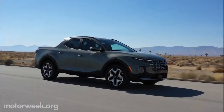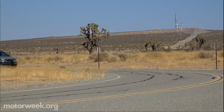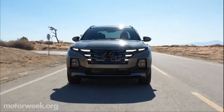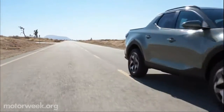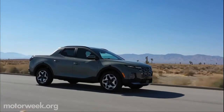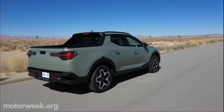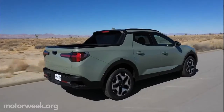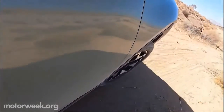We recently got behind the wheel and drove around beautiful Palo Alto and even up the incredible Santa Cruz Mountains. The vehicle looks cool and we felt pretty cool driving it. It was very spacious inside and felt nimble on the roads. The Santa Cruz shares a platform with the Tucson. Power comes in two forms: a 2.5-liter i4 with 191 horsepower and a 2.5-liter turbocharged i4 with 281 horsepower and 311 pound-feet of torque. All-wheel drive is available with both engines.